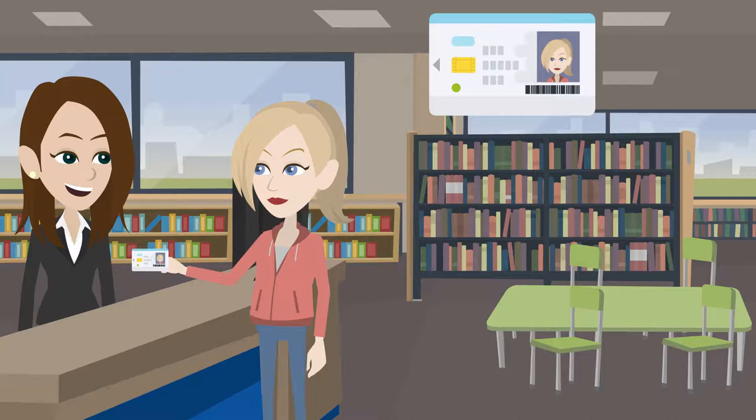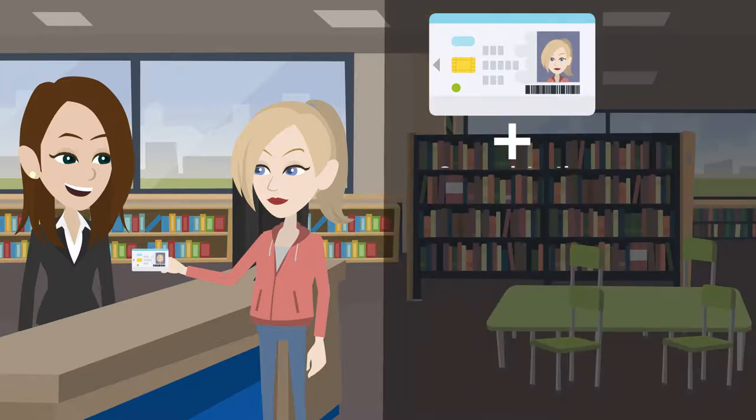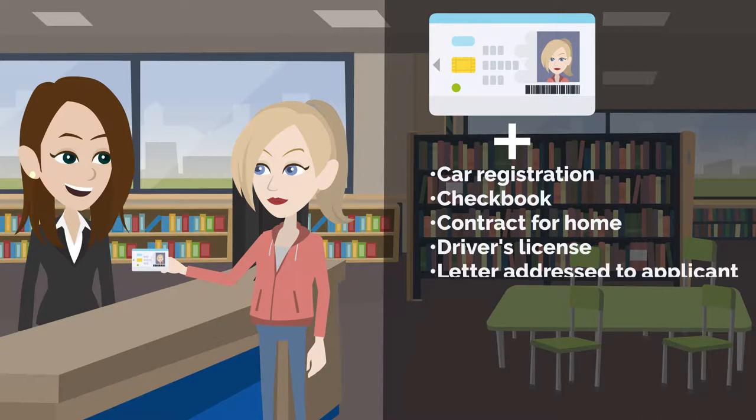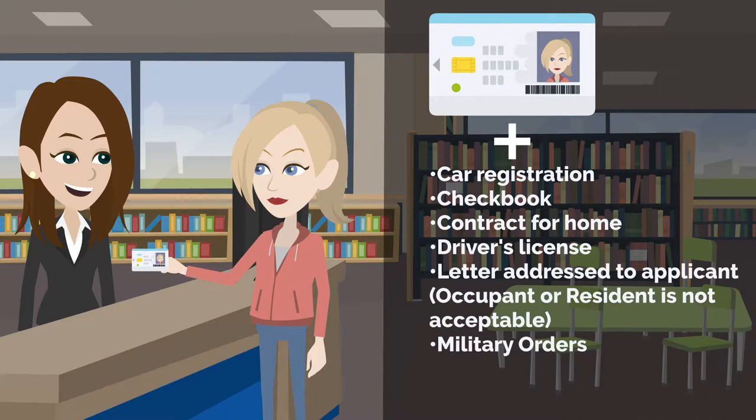Acceptable documents to verify address include car registration, checkbook, contract for home, driver's license, a letter addressed to applicant, military orders, rental agreement, or utility bill.